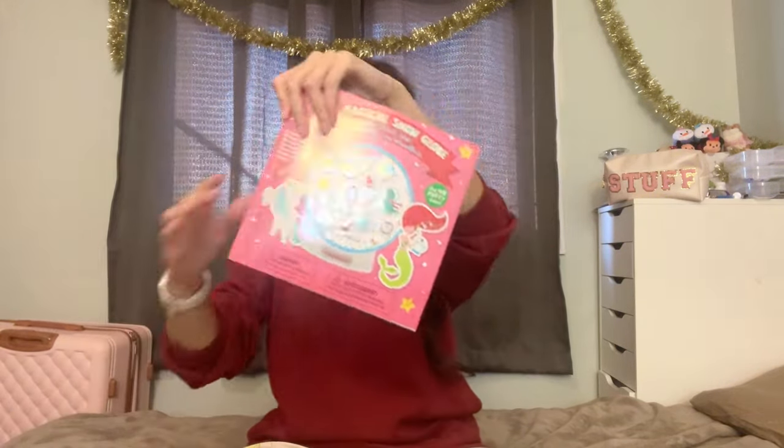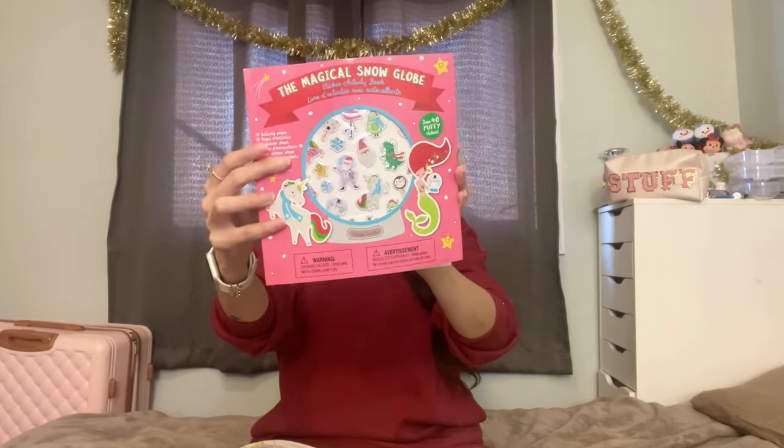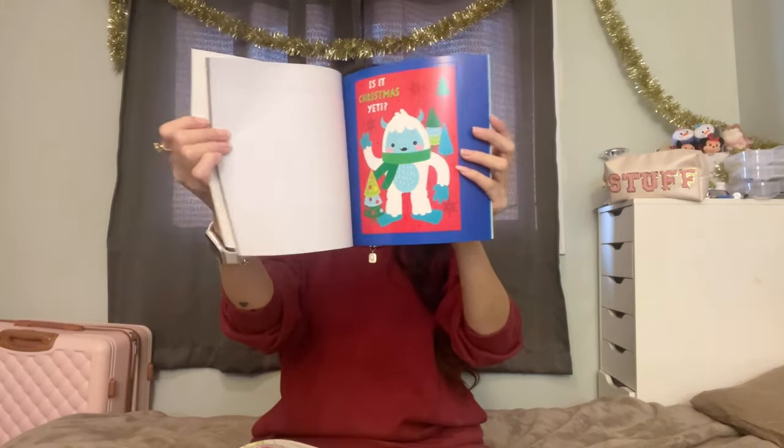Now this is my daughter's stocking — very full with fun goodies! One of the things I also got her that didn't fit is this activity book. It's one of those sticker activity books — I thought she would love the stickers to decorate her journal. She loves decorating journals, and there's just a bunch of fun Christmas activities in here for her to do.